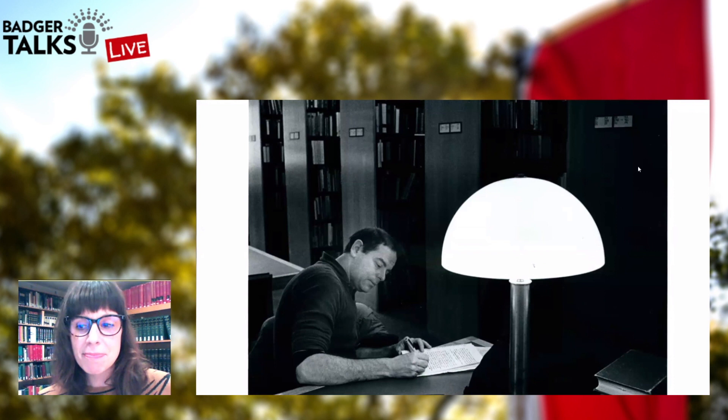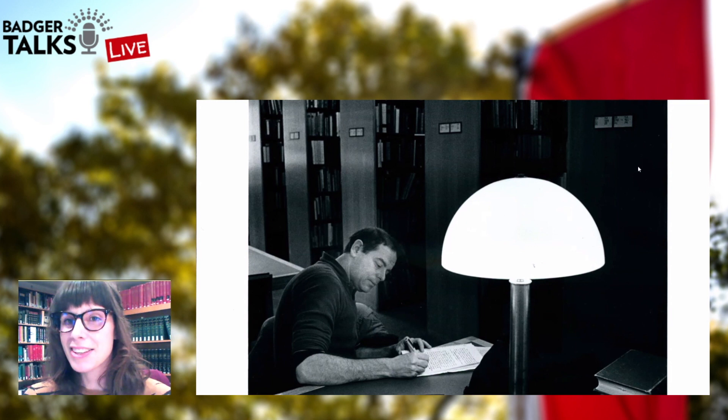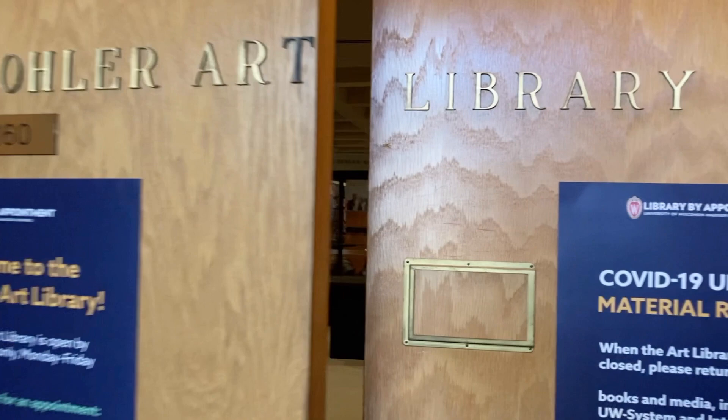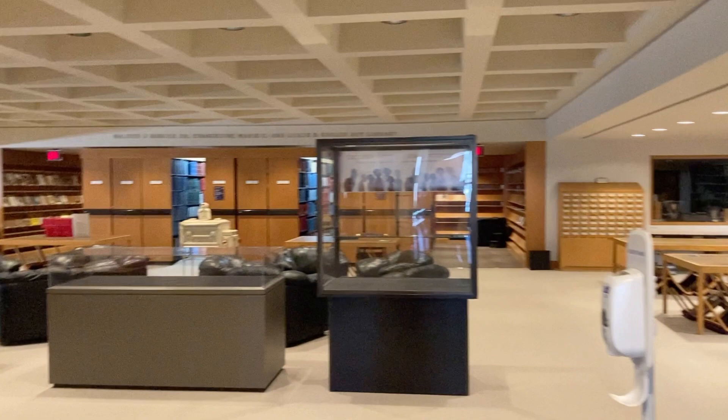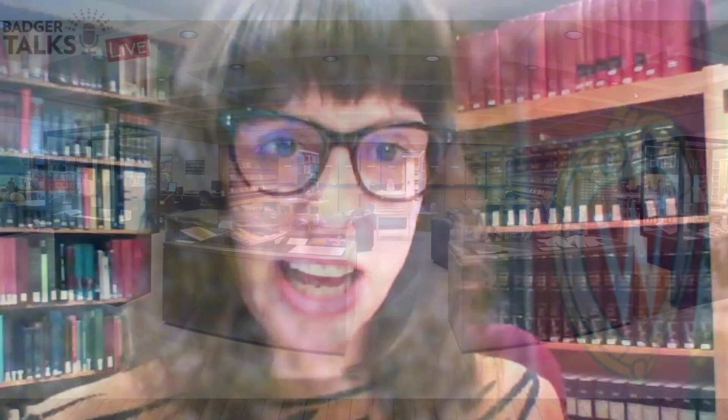Our original book collection combines the library of Professor Oscar Hagen from the Department of Art History with art titles from Memorial Library, some originally from the Wisconsin Historical Society. We had about 48,000 volumes at that time in 12,000 square feet of space. This is our main reading room — you can see the circulation desk and some exhibits. We've grown quite a bit since we opened; we now have over 200,000 items.